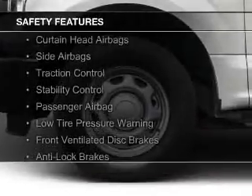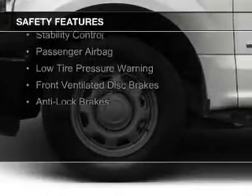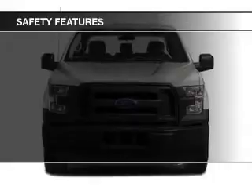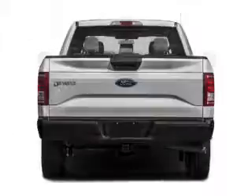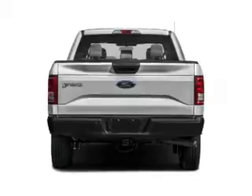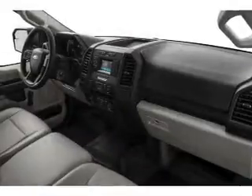Safety was made a priority with these features: curtain head airbags, side airbags, traction control, stability control, a passenger airbag, low tire pressure warning, front ventilated disc brakes, and anti-lock brakes — great quality at a great price.